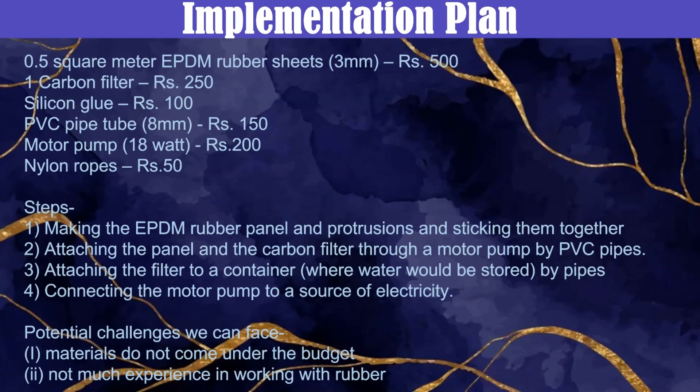For the implementation, we would need EPDM rubber sheets, a carbon filter, silicon glue, PVC pipe tube, motor pump and nylon ropes. Steps: first, making the EPDM rubber panel and protrusions and sticking them together. Second, attaching the panel and the carbon filter through a motor pump by PVC pipes. Third, attaching the filter to a container by pipes. Fourth, connecting the motor pumps to a source of electricity.